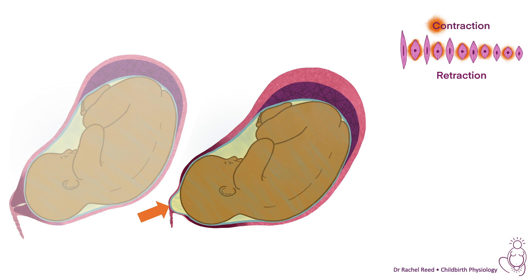The vagina isn't a gaping hole — it's closed as the membranes bulge into it. The amniotic sac holds the cervix open so that it's opening more evenly. It transmits the pressure of the contraction through the waters to protect the baby, and it bulges into the vagina as well.